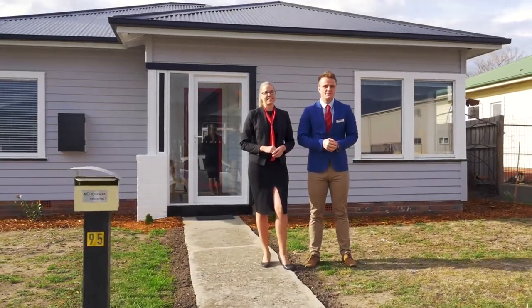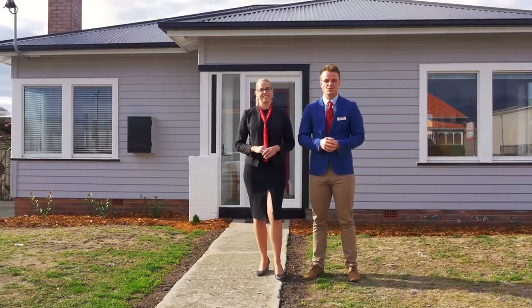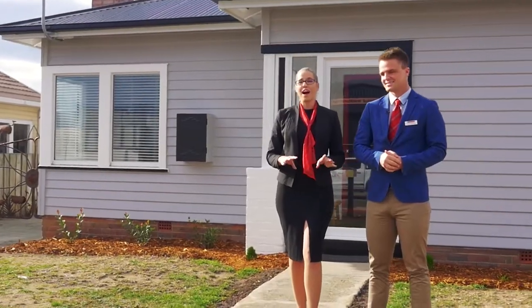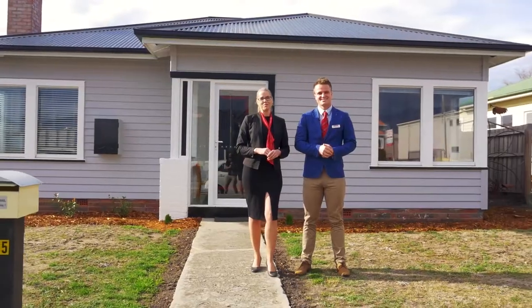Every week Renee and I are lucky enough to bring you Hobart's most incredible properties, and today something special — a fully renovated character home just a moment's walk from all the delights of Moonah. And what I'm really excited about: wait till you see the huge garage. Come take a look.